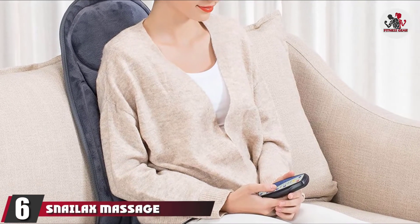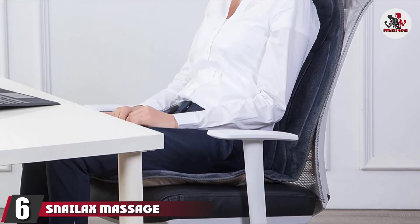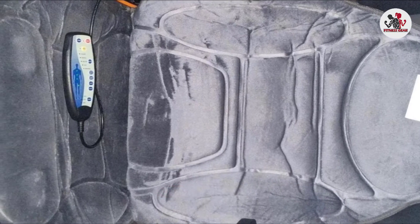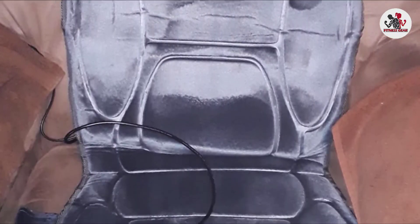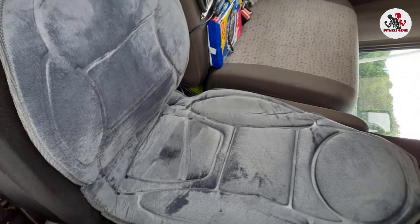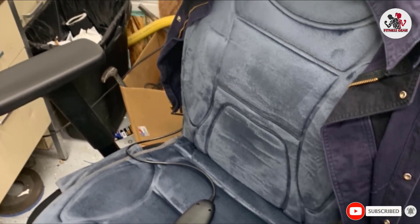The number six position is dominated by the Snailax Massage Heat Cushion. If you're seeking a less intense massage, this heated chair cushion with almost 2,300 positive reviews should be your first choice. Instead of kneading the body, it uses six motors to gently vibrate and give your full back, hips, and thighs instant relief. Not only is the cushion itself ultra-plush for maximum comfort, but it also features heating pads with built-in heat protection.